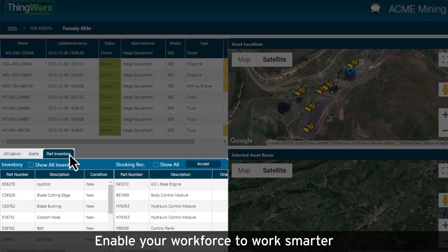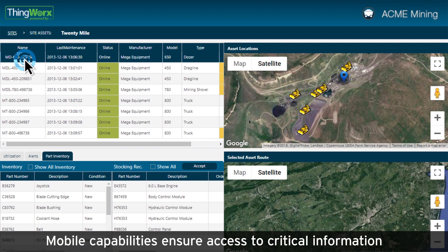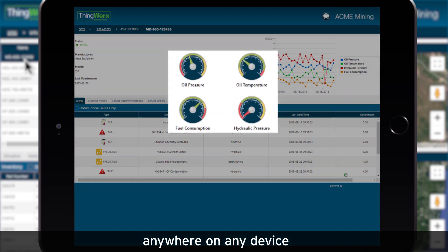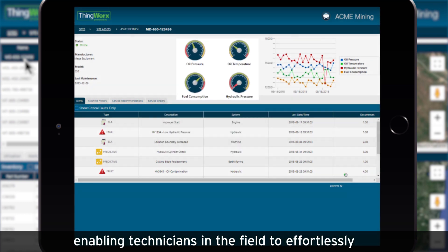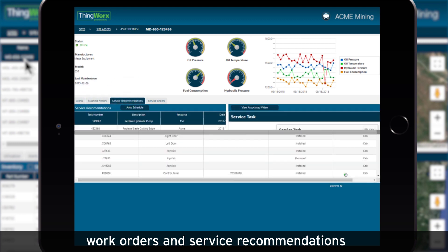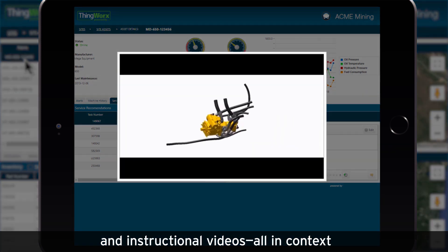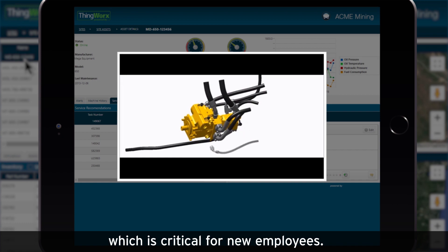Enable your workforce to work smarter with all the data where they need it. Mobile capabilities ensure access to critical information anywhere on any device, enabling technicians in the field to effortlessly access asset maintenance history, work orders, and service recommendations, as well as view key documentation and instructional videos all in context, which is critical for new employees.